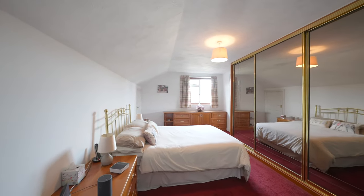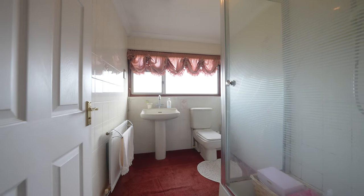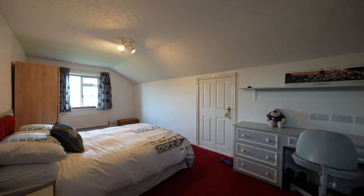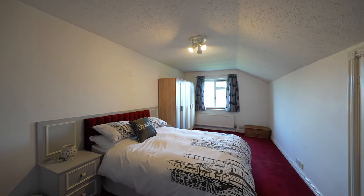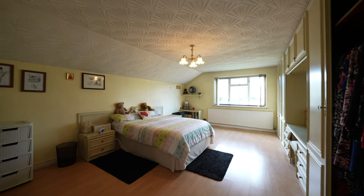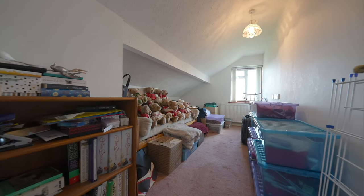Both bedrooms two and three also have fitted bedroom furniture, whilst bedroom four will accommodate a single bed or would make an ideal study for those wishing to work from home. In addition to the ground floor bathroom, there is also a full-size bathroom to the first floor which comprises a three-piece suite.